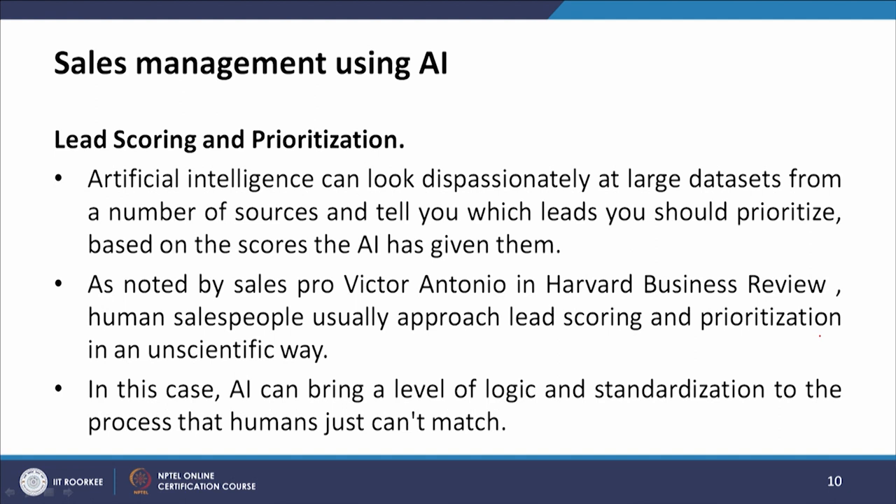The next is lead scoring and prioritization. AI can look dispassionately at large datasets from a number of sources and tell you which leads to prioritize based on the scores AI has given them. As noted by sales pro Victor Antonio in Harvard Business Review, salespeople usually approach lead scoring in an unscientific way. AI can bring a level of logic and standardization to the process that humans just cannot match.